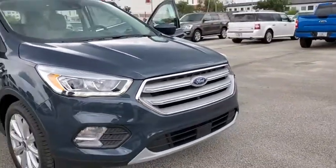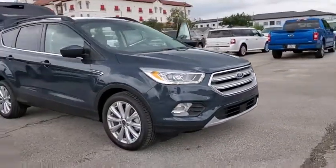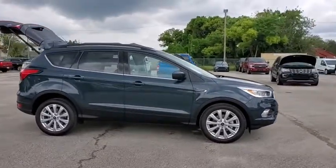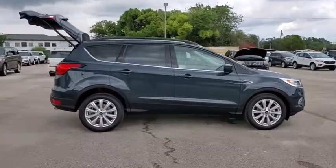We are pleased to show you the 2019 Ford Escape. Gas engines flex, tow, zip and go with Ford Escape. This vehicle has less than 100 miles.